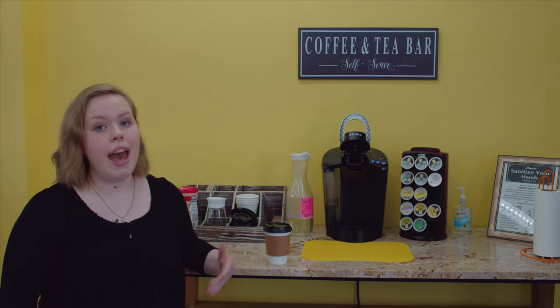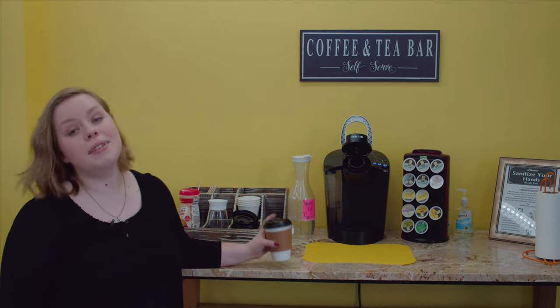Over here we have our tea and coffee area with an assortment of teas, coffees, and hot chocolate, as well as cups and anything else you could need to have great coffee.